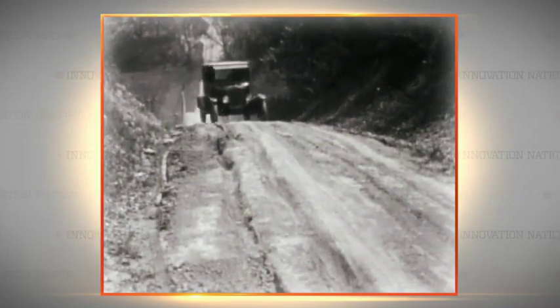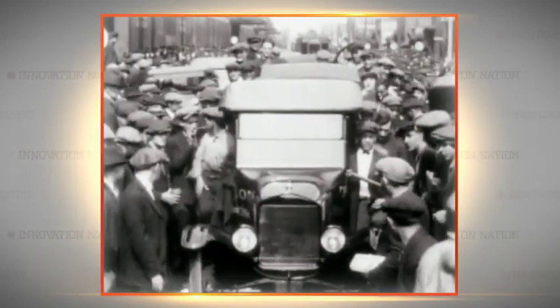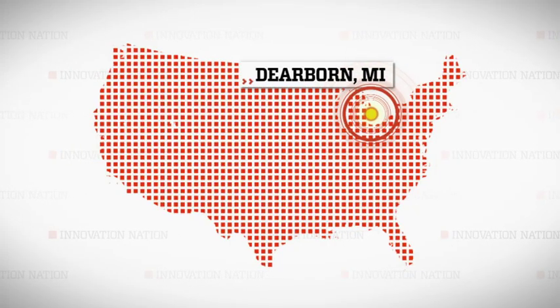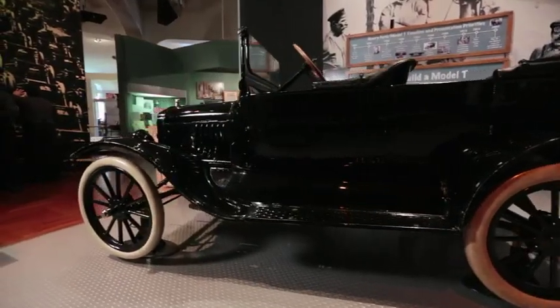Introduced in 1908 by Henry Ford's Ford Motor Company, Americans lined up to buy it. At first, it was a challenge to meet demand for the car and still keep prices low. The Henry Ford's chief curator, Mark Gruther, showed me how the Model T was initially built by hand, which was typical at the time and slow.